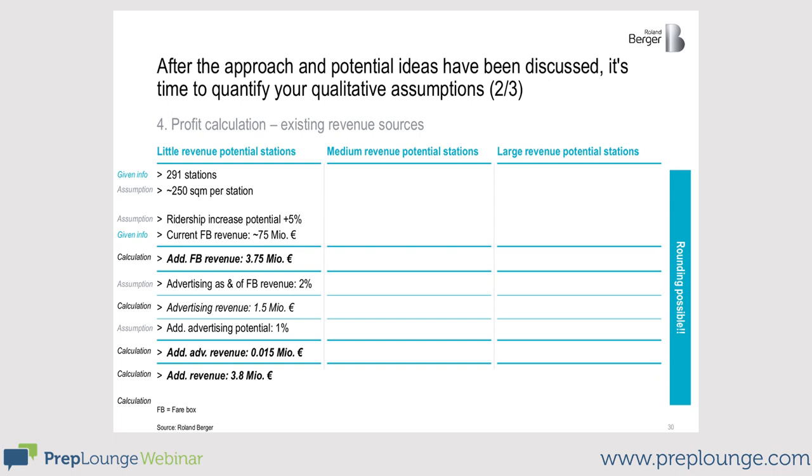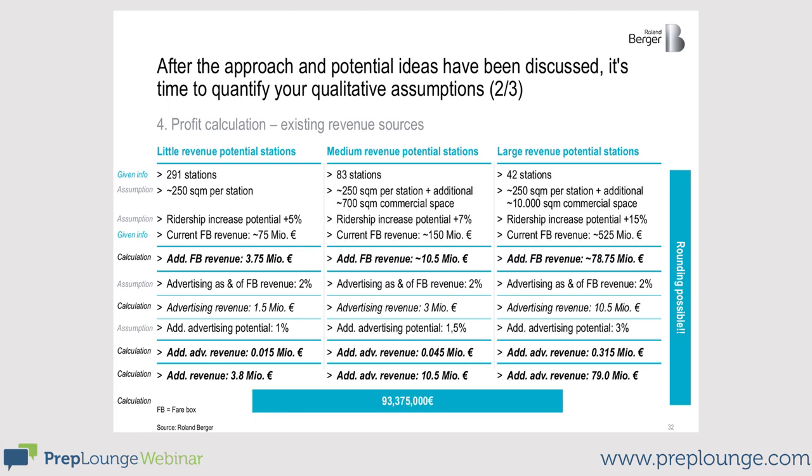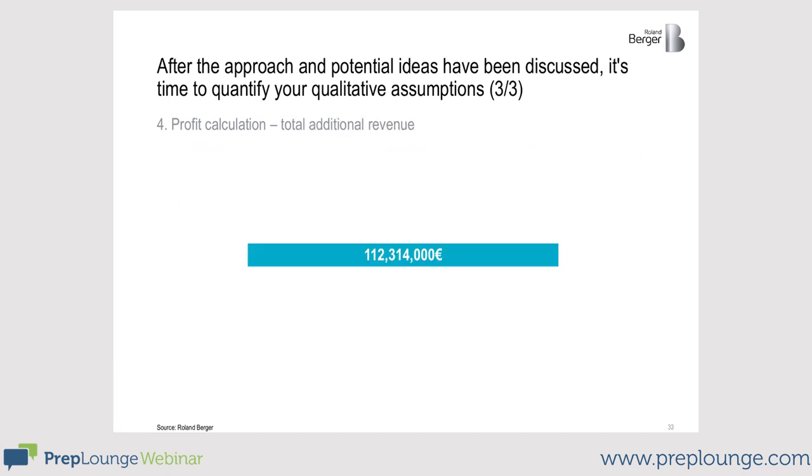That's the general way to do it. You see that we have to take some assumptions and do some calculations — this varies from case to case depending on how much you've already calculated and how well it went. You are also welcome to take assumptions and dialogue with the interviewer. These are the numbers for the other stations, which make up the total revenue potential: 112 million euros, which can be presented to the CEO now.